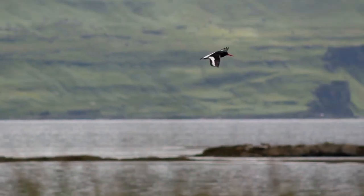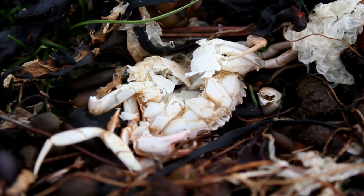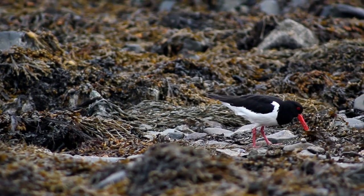Despite their name, oyster catchers rarely eat oysters. Instead they eat other shellfish, insects, worms, and crabs. They can use their long beak to either smash or prise apart shells, and use them like tweezers to catch insects and worms in the sand and seaweed.